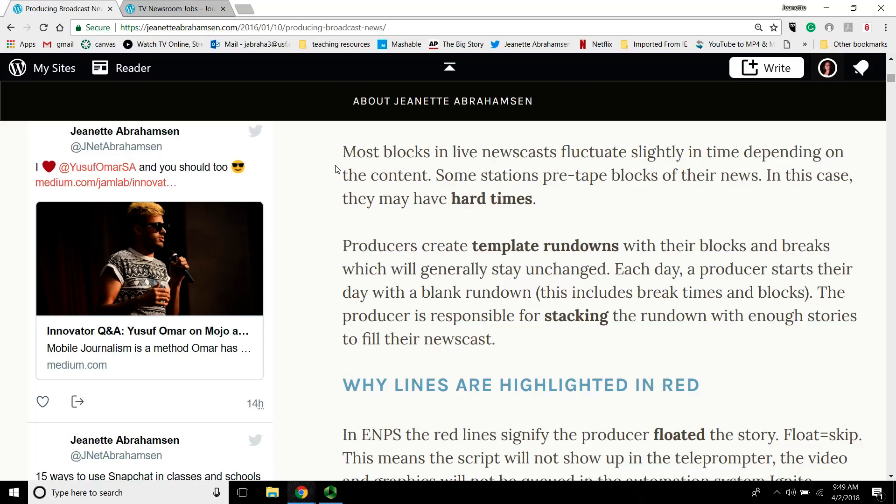Most blocks in live newscasts fluctuate slightly depending on the content — so if you have a lot of A block stories, your A block might be really long that day and your B block shorter. But other stations have hard times, meaning every single day your A block is going to be exactly 10 minutes, for example. That usually happens when they re-rack things — cutting your segment out and putting it in another show. That happens a lot in morning shows with really long blocks.